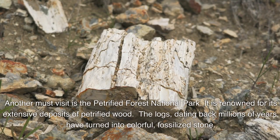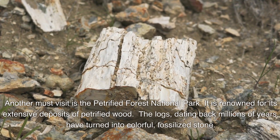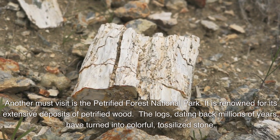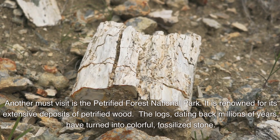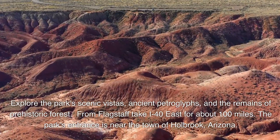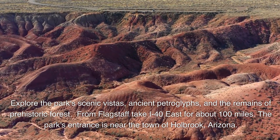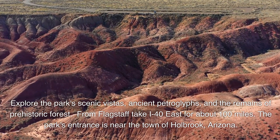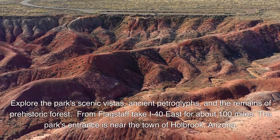Another must-visit is Petrified Forest National Park, renowned for its extensive deposits of petrified wood. The logs, dating back millions of years, have turned into colorful fossilized stone. Explore the park's scenic vistas, ancient petroglyphs, and the remains of prehistoric forest. From Flagstaff, take I-40 East for about 100 miles — the park's entrance is near the town of Holbrook, Arizona.